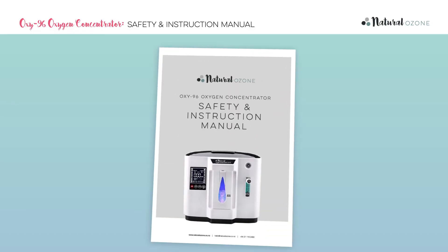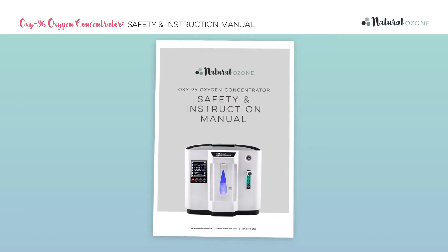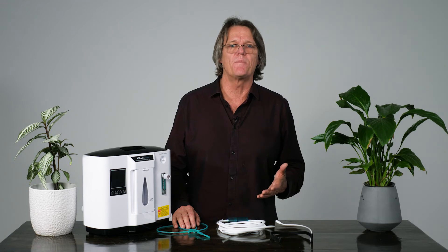The Oxy-96 comes with an easy-to-follow instruction manual and remote control. Many families with members who have existing breathing ailments such as asthma or COPD choose to have an oxygen concentrator at home on standby, in case a medical emergency should arise and the hospitals or ambulance service are already stretched.